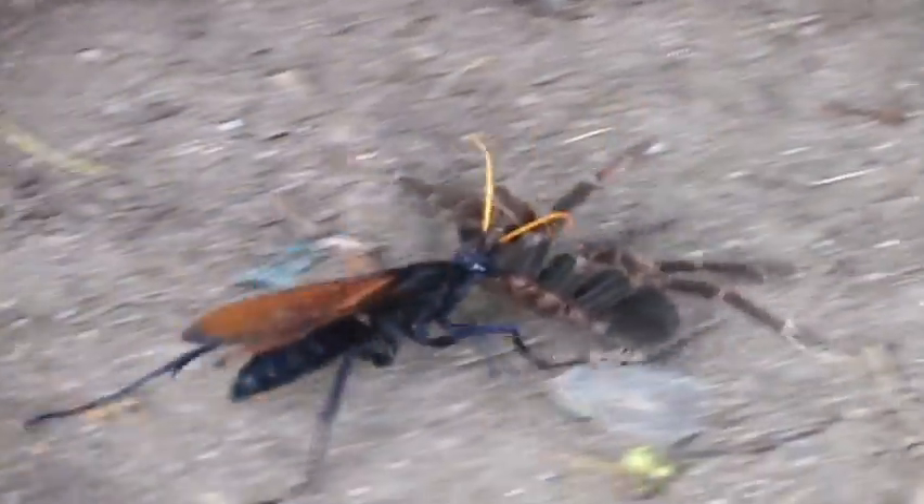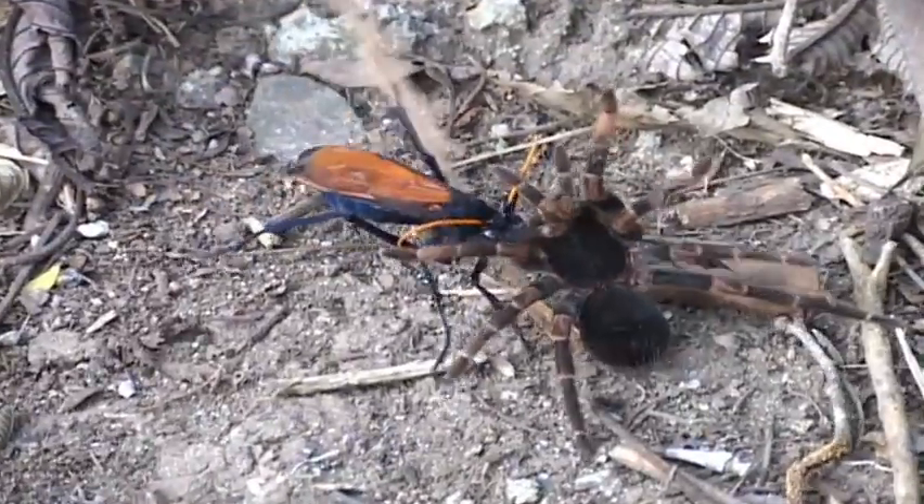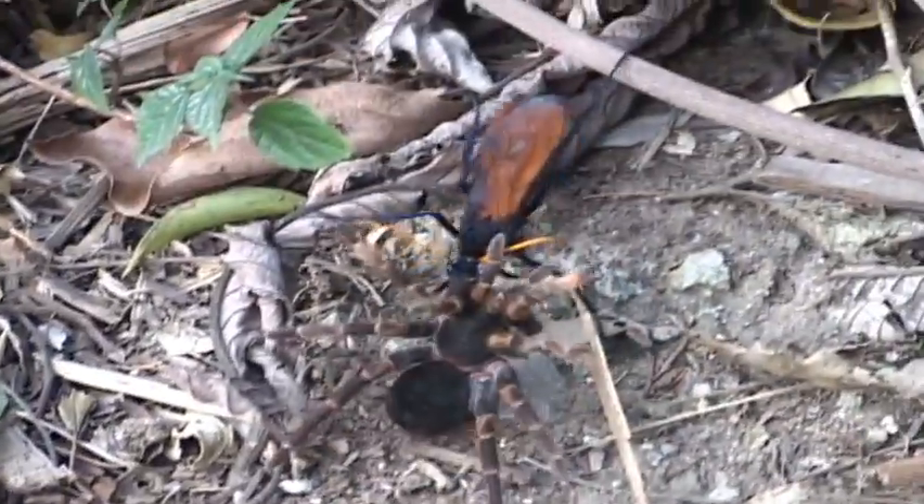However, they are pretty good predators. They lay a single egg on or in the body of the spider. Spider wasps carry their victim off to a secluded place, like a tunnel, before laying their egg.